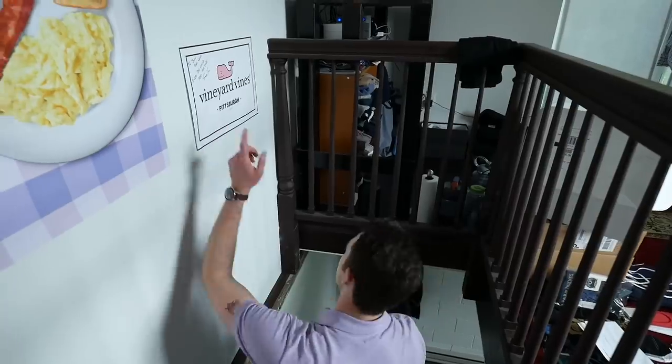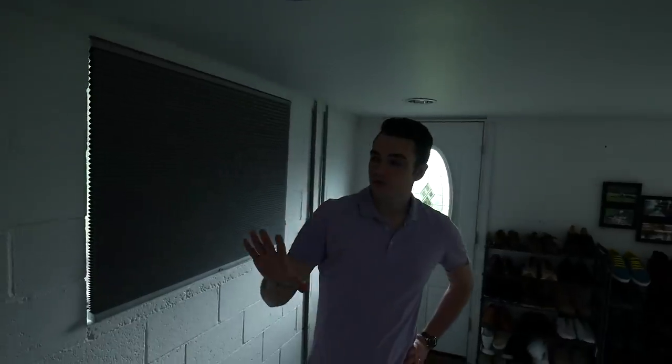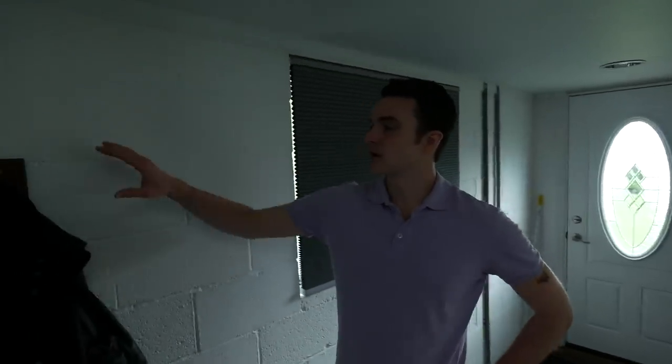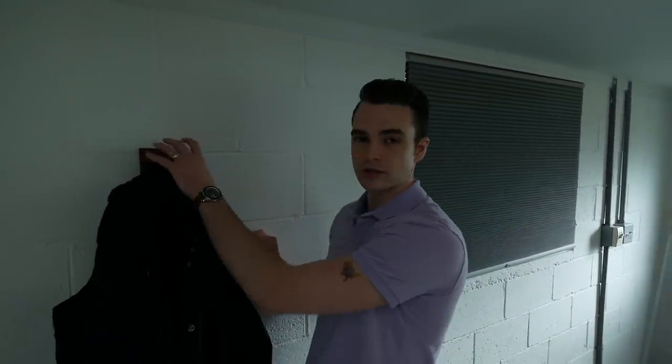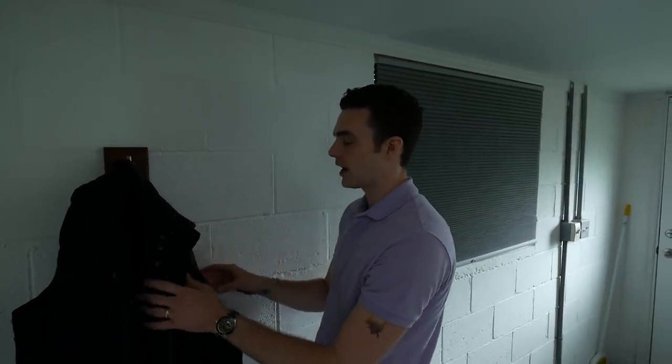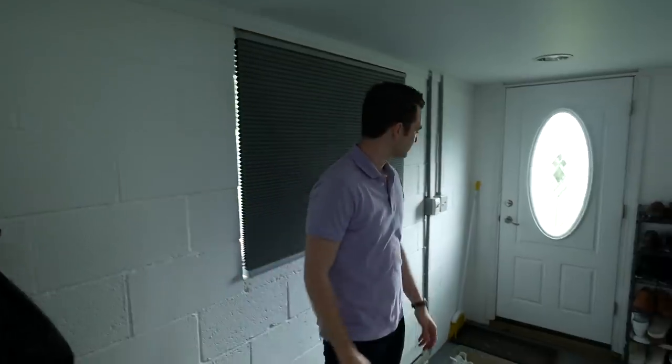Vineyard Vines opened a store in Pittsburgh and I met Shep and Ian — they signed this picture. That was when I used to work for a startup. For the first floor, right when I come in in the morning, I put things on this clothes hook from Dapper Woodworks — I'll link to him, Justin's a really cool guy.